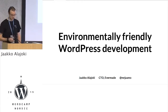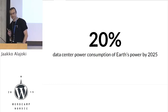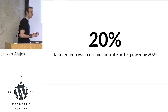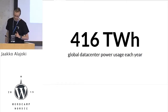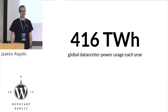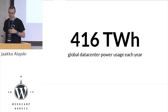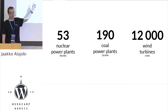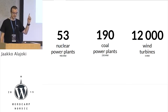Let's start by checking a few numbers. It has been estimated that in a few years — six years — data center power consumption will be 20% of all the electricity produced on this planet. 20%. Today, the yearly number is over 400 terawatt hours per year. For me, this number doesn't say that much. But if we think about what it takes to produce that, it would require over 50 nuclear power plants — the one here in Finland, 100 megawatts.